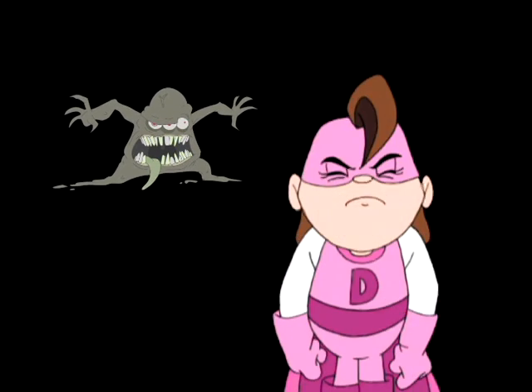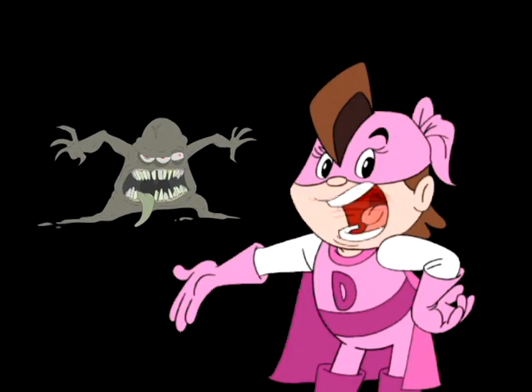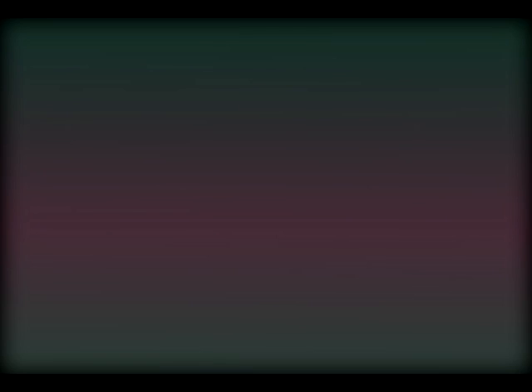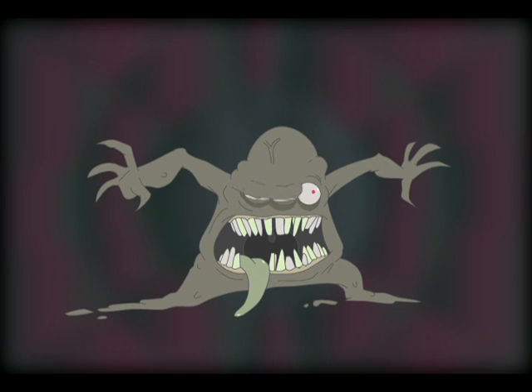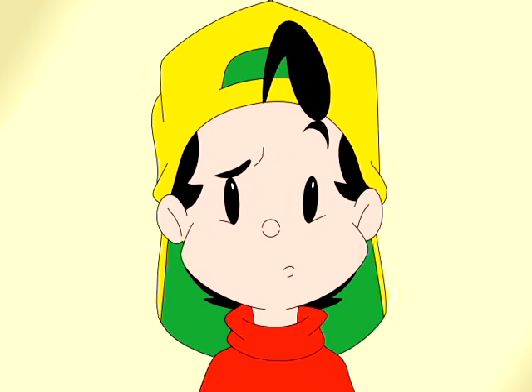Wait a minute! What is happening here? I don't like this. Lead is very harmful for children. Do you think we can do something to stop lead from harming these children?